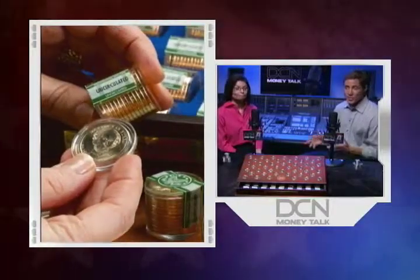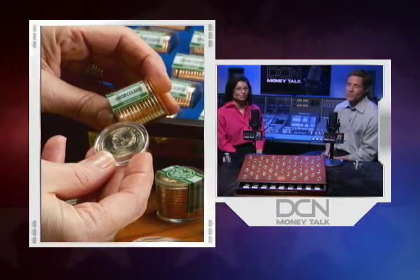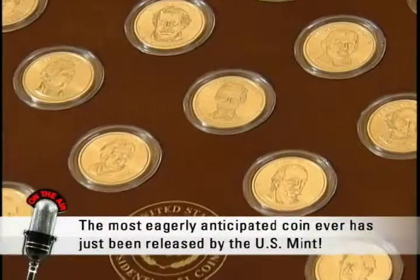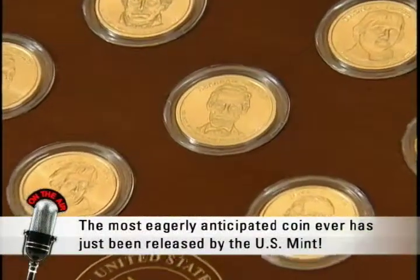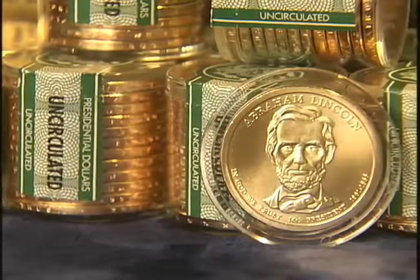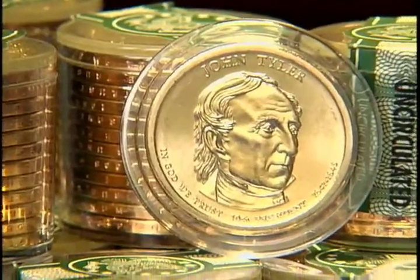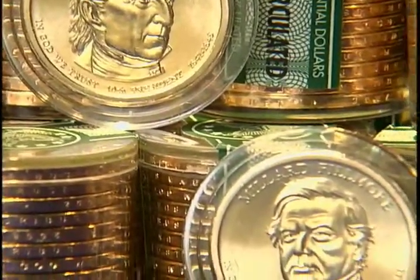The presidential dollar we're going to talk about today is a key issue in the series, and it's so coveted that knowledgeable collectors were lined up to get their hands on this coin the instant it was released. In November 2010, the U.S. Mint issued the Abraham Lincoln dollar in honor of our nation's 16th president, and collectors scooped them up so fast that most of these coins never even saw the light of day. The Abe Lincoln presidential dollar, a coin just recently released, has sent collectors into a fever pitch. I mean, if you can't even find the presidential coins of John Tyler or Millard Fillmore...